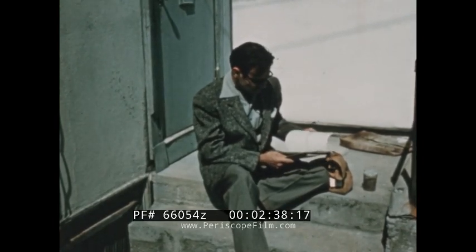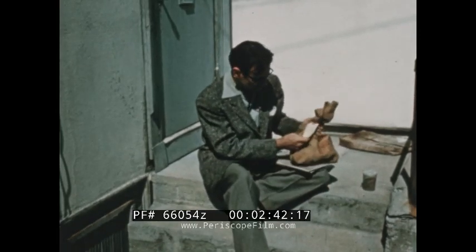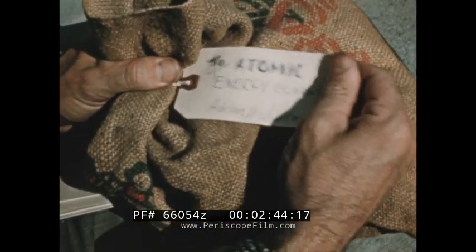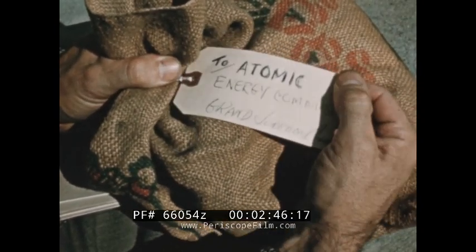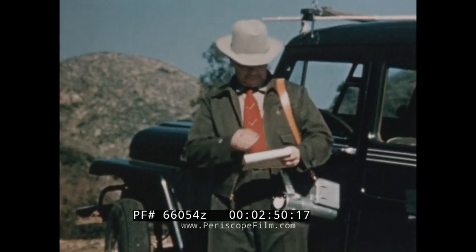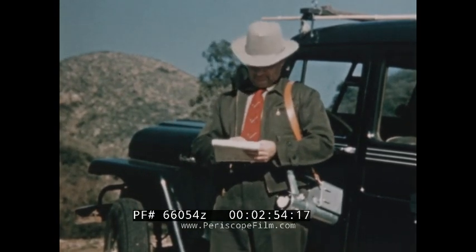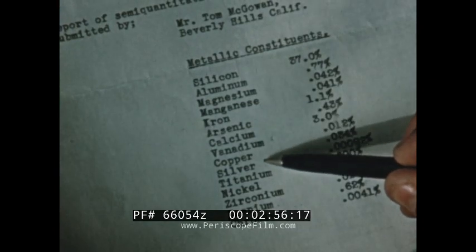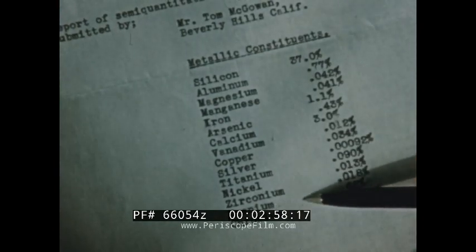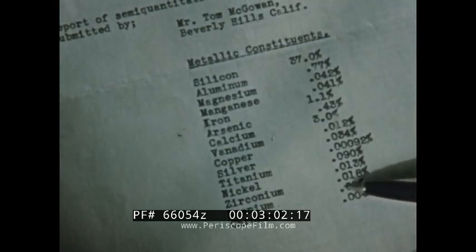These samples will be sent to the Atomic Energy Commission for free assay. If the ore is promising, the Atomic Energy Commission will help this prospector in many ways. The Atomic Energy Commission pays a bonus of up to $35,000 for uranium. The bonus is in addition to the price paid for the ore. Grade premiums are paid for high-grade uranium ores.